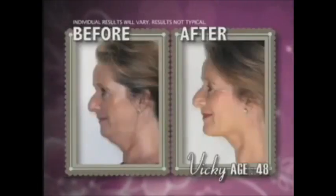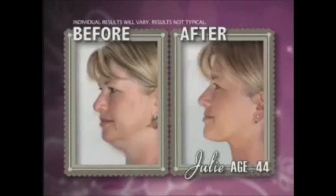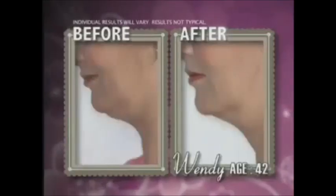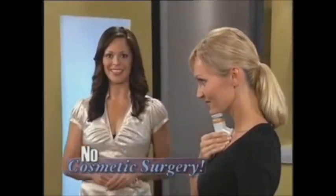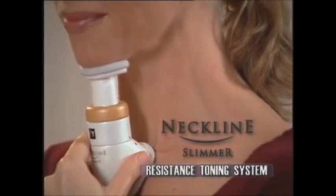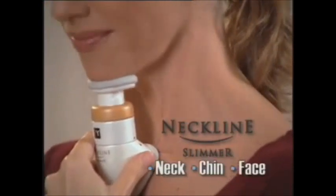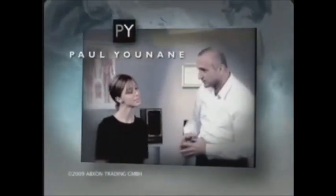Vicky tightened her jawline and noticeably reduced facial sagging. Julie firmed her chin and redefined her profile. Wendy virtually reversed the effects of aging with beautiful results, and none of them had cosmetic surgery. How'd they get these age-defying results? With the Neckline Slimmer, the world's first resistance toning system for the neck, chin, and face. Developed by world-renowned physiotherapist Paul Unain, it's the beauty breakthrough we've been waiting for.